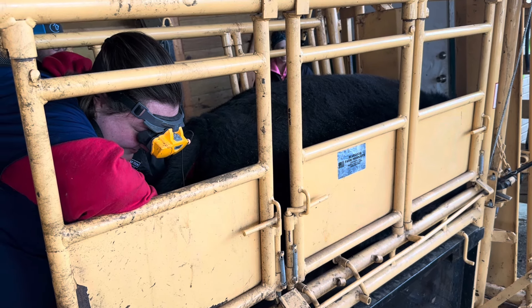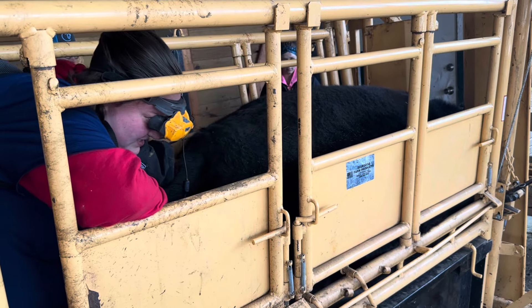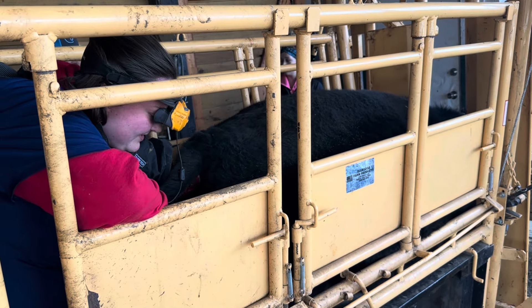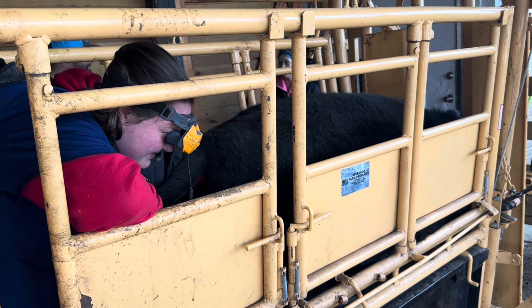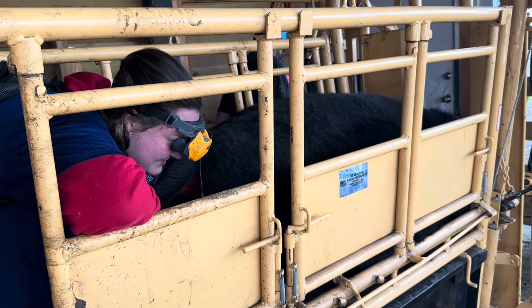She's supposed to be 45 days pregnant? Some people bring them at 30 because we can detect as early as 30, and some people bring them later.